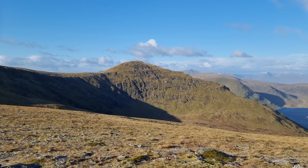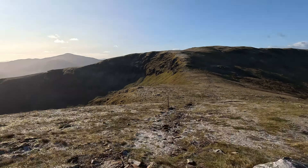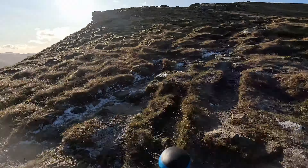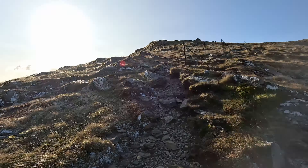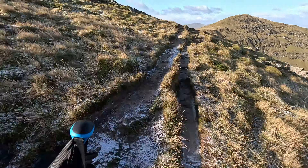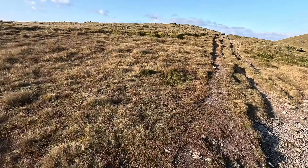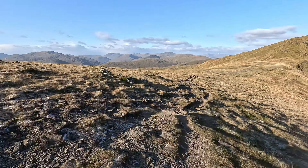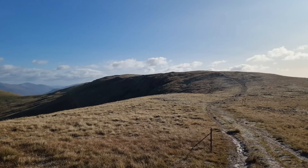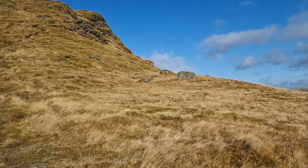There's a summit over there — a nice gentle walk around and a wee bit up at the end. Just looking back the way, the wind there was really bad. I was leaning into the wind sideways just to stay upright, almost blowing me off my feet.